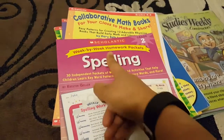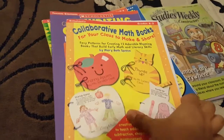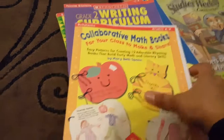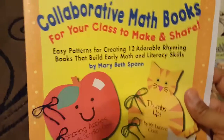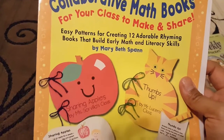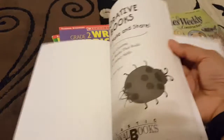This is also Scholastic, and this is a collaborative math book for K through second grade. It's basically easy patterns for creating 12 adorable rhyming books that build early math and literacy skills. Obviously I will use this for my current kindergartner.